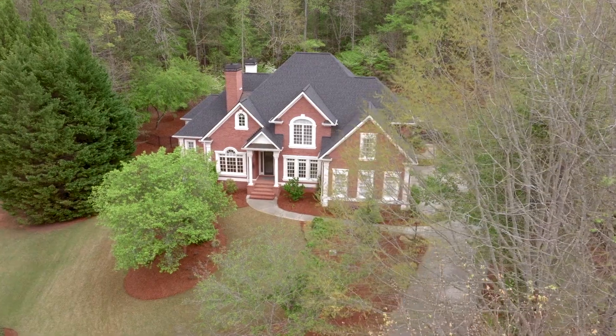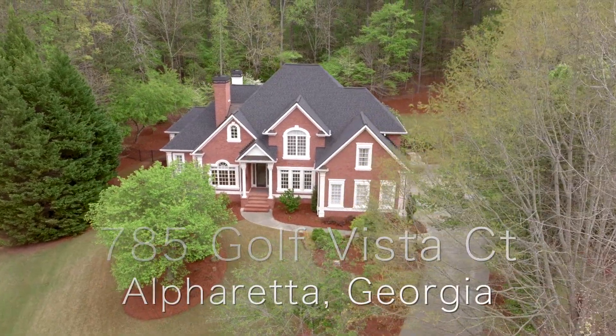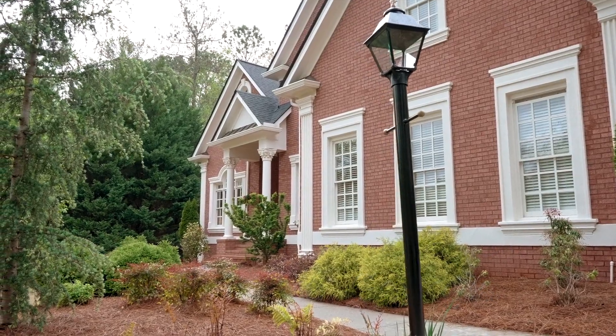Welcome to White Columns, the gated section. You'll love the swim, tennis, and golf amenities here. All of my golfer friends say this is the best golf course.